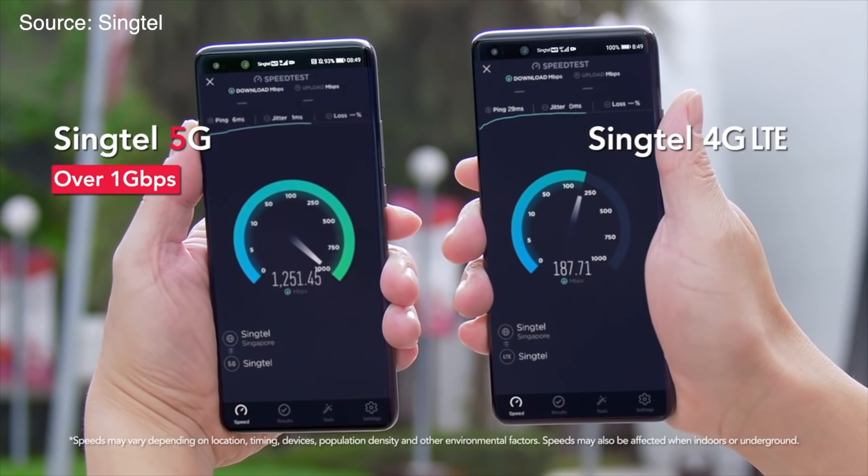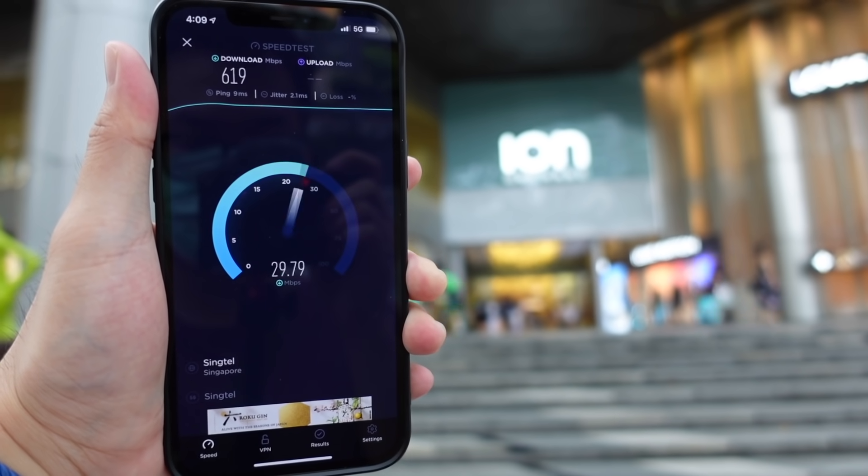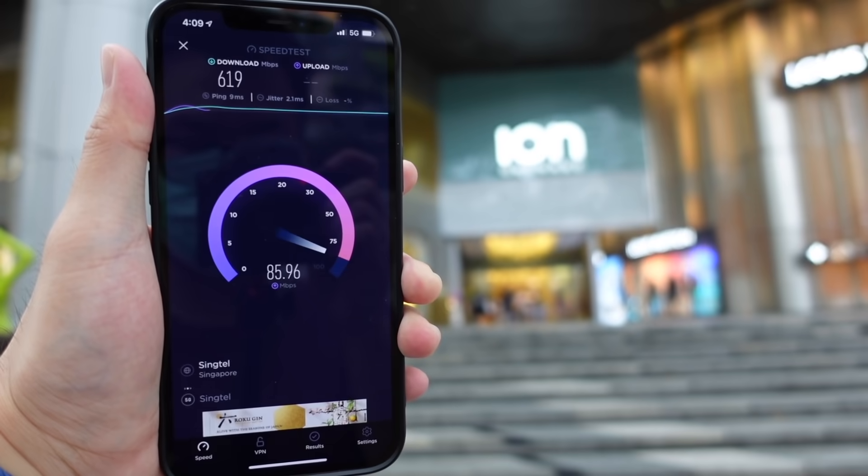Kalau dilihat dari hasil tesnya itu sangat beragam. Untuk dapet solid 1 Gbps seperti yang diiklanin Singtel itu agak susah, karena itu kondisi yang sangat ideal. Untuk real world usage banyak faktor yang mempengaruhi, misalnya faktor cuaca, device yang digunain, seberapa rame tempatnya, dan masih banyak lainnya. Tapi dengan rata-rata sekitar 500-700 Mbps untuk speed download, itu udah oke banget buat mobile network. Artinya untuk file sekitar 2 GB, kalian bisa download itu sekitar 30 detikan doang. Kalian kepikiran buat download apa kalau punya speed itu? Comment di bawah.